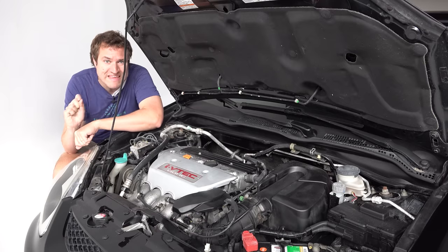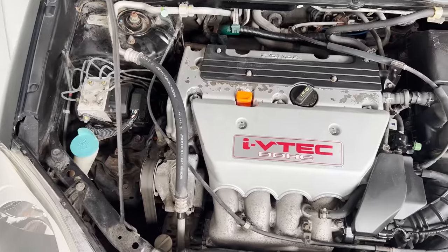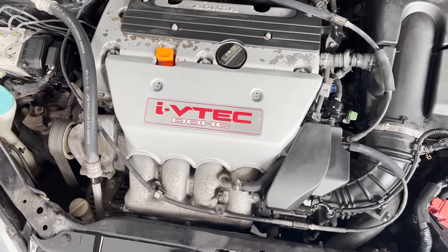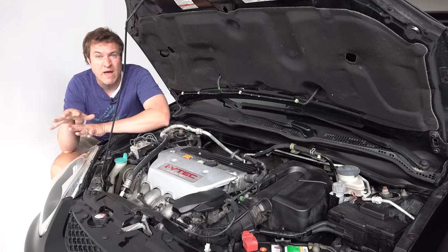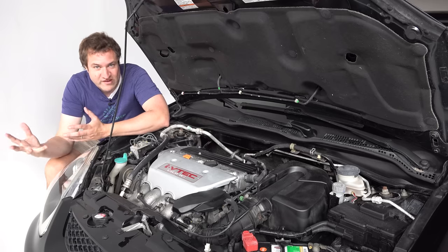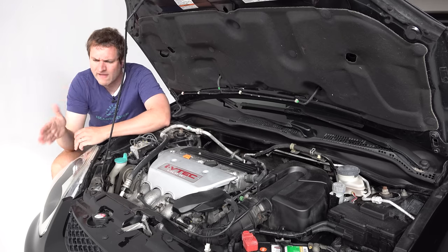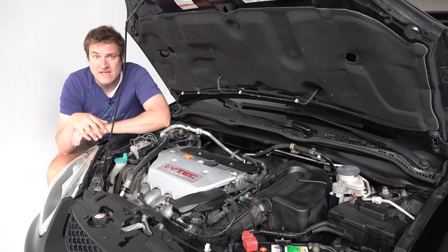All EP3 Civic SI models had the same powertrain: a two-liter four-cylinder making 160 horsepower mated only to a five-speed manual transmission — you couldn't get an automatic. This was the same powertrain as the base-level Acura RSX. While 160 horsepower might not seem like much, this car weighed only around 2,750 pounds, which is really small, especially by today's standards. Even back then, 160 horsepower was fairly competitive.